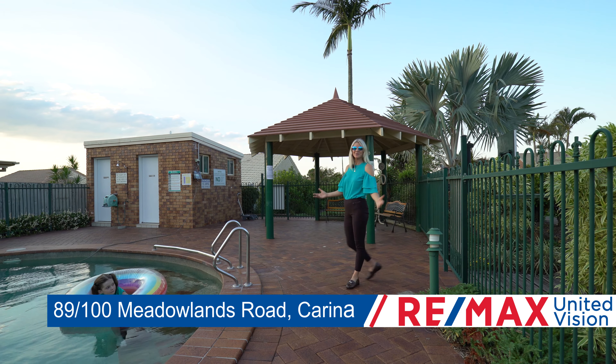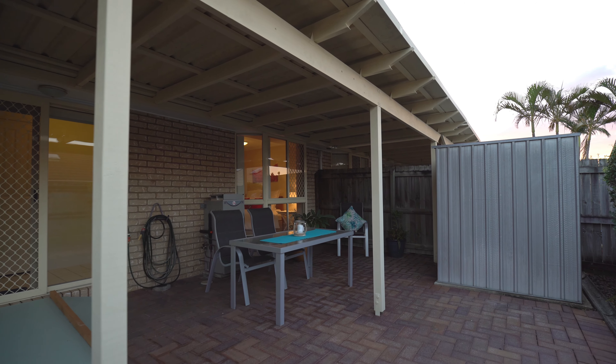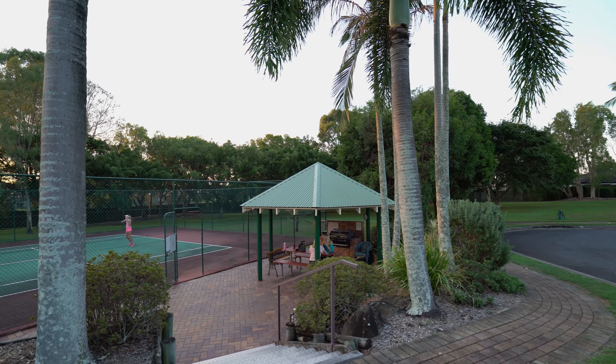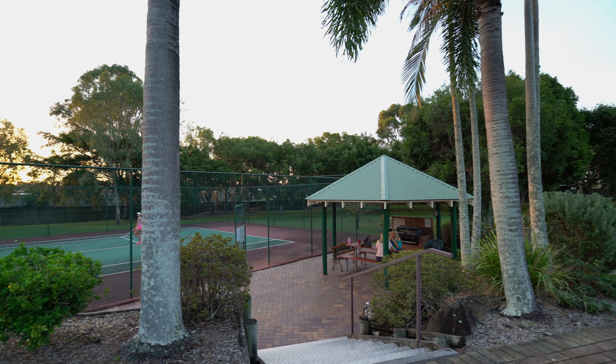This villa enjoys a northerly aspect and has an entertaining pergola to catch the breezes. This offers a low-maintenance backyard giving you more time to enjoy the complex. There are two bedrooms, and the option of a garage conversion allows you to utilise a garage and build a carport, as many villa owners have opted to do in this complex.